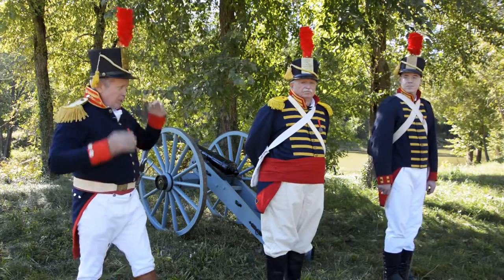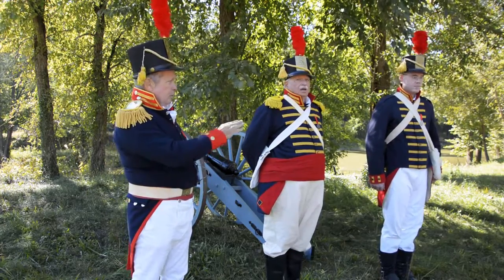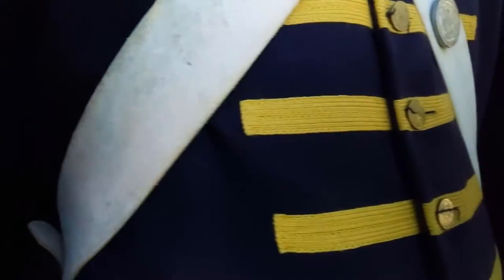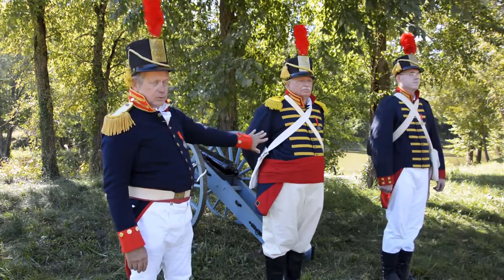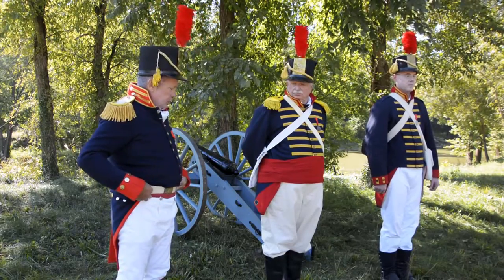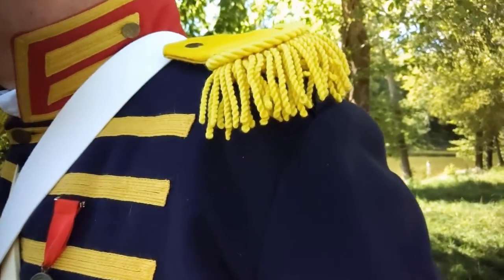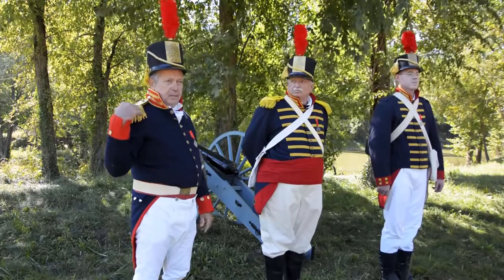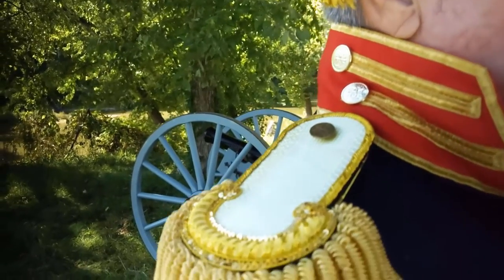Now you'll notice Private Epley over here does not have a sash or an epaulette — that's the lowest rank, Private. The Private and 1st Sergeant Foy have the yellow bars on their uniform. The yellow signifies artillery. If that bar was white, that would mean they're from an infantry group, which is the guys with the muskets or the long guns. Sergeant Foy and I both have the sash, which signifies us as being an officer. Sergeant Foy has two epaulettes that are yellow, which signifies him being a sergeant. I have one epaulette on the right shoulder, which signifies that I'm a captain.